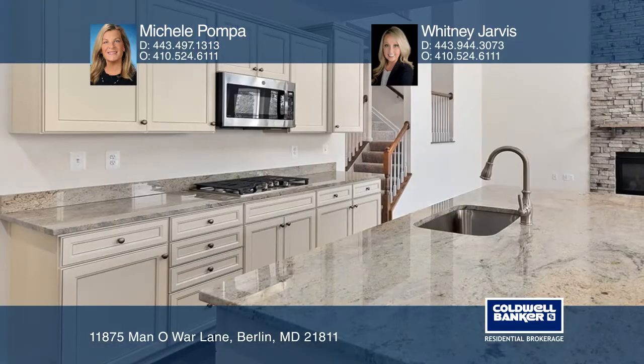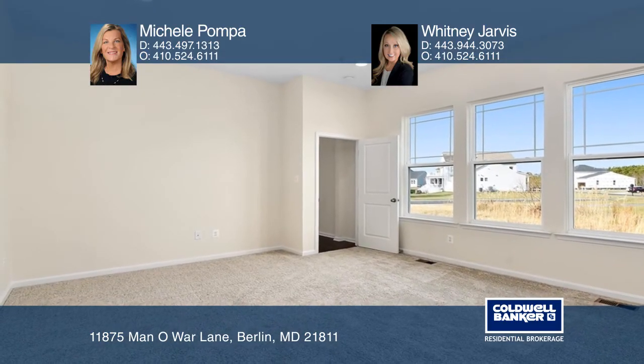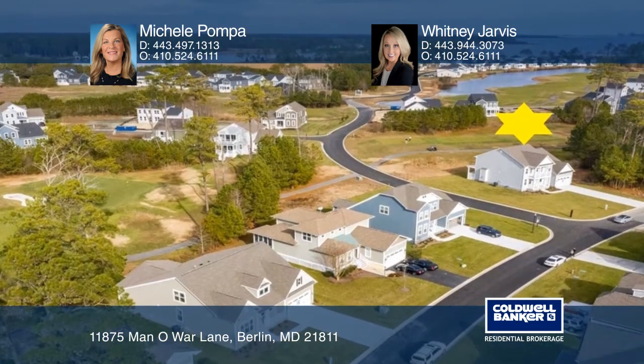This home is completed with two first-floor master suites, a secluded first-floor owner suite with a custom ultra spa bath, and a gourmet kitchen with an island, granite countertops, hardwood floors, and so much more.